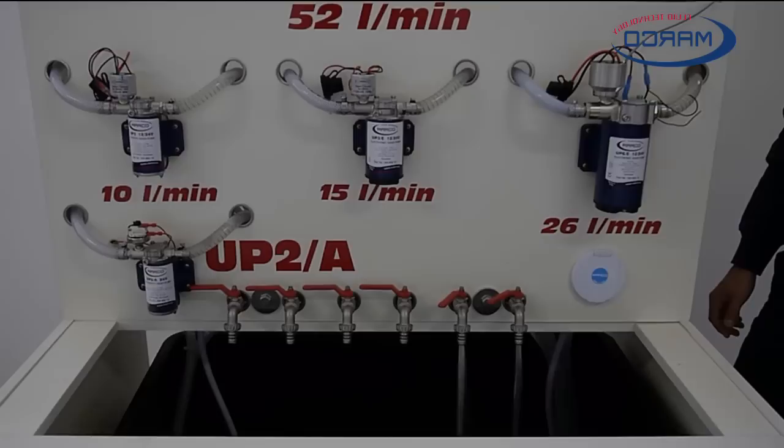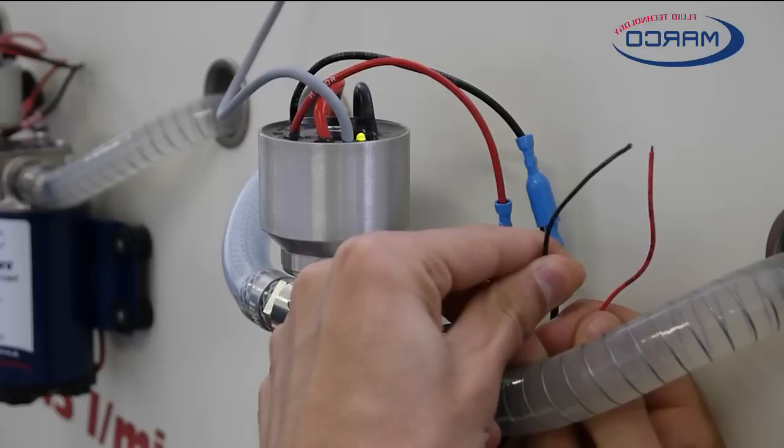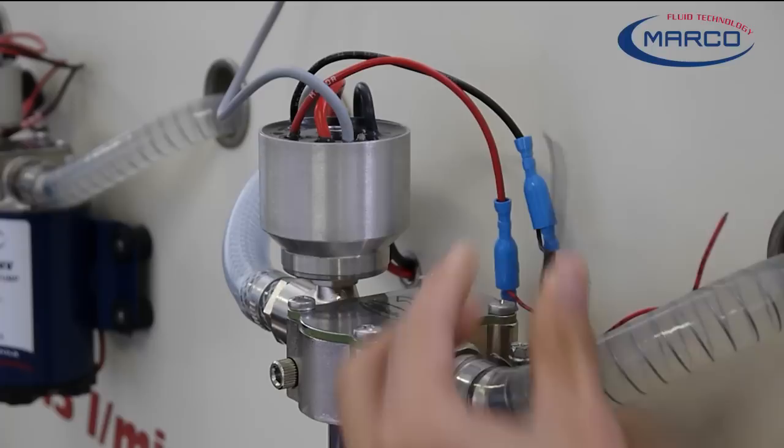Electronics protect the pump from electrical shock. There is also a program for restarting the pump a few times and stopping it if the problem persists. A multi-colored LED was added so that the operational status of the pump is clearly visible.